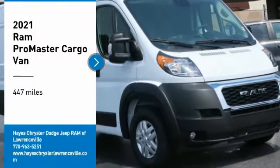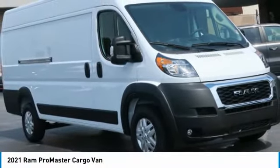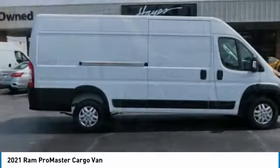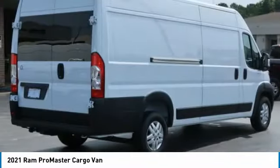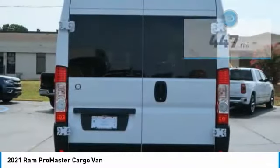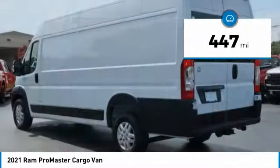Make a great choice today with the 2021 ProMaster. Ram ProMaster provides superior on-the-job performance while helping your business carry more to more places. This vehicle has less than 500 miles.